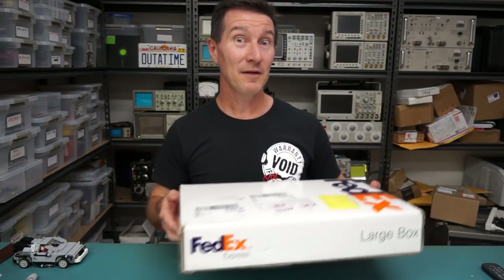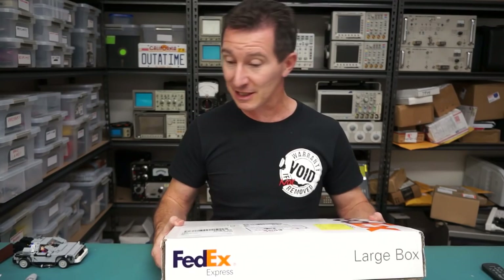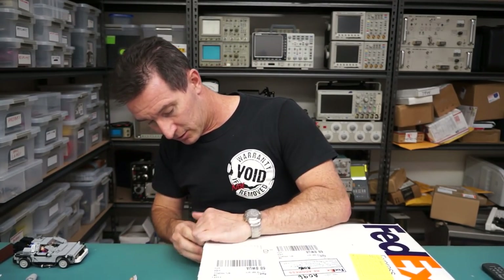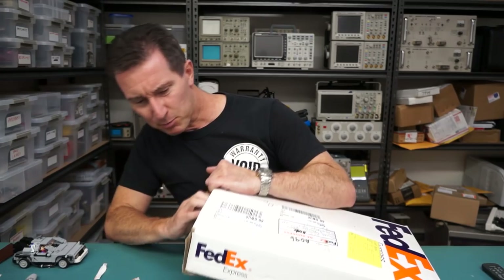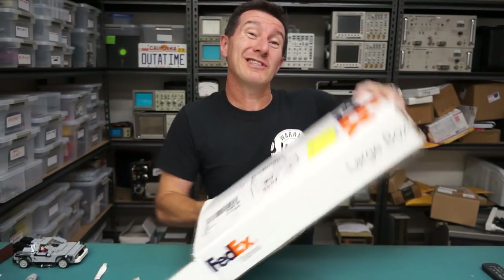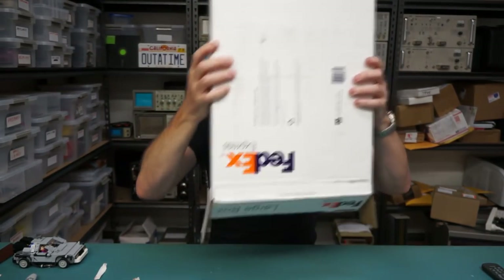Next up we have a FedEx box. This one comes from Alex Wong at Digilent Inc — we all know Digilent, the makers of the FPGA demo boards and everything else. Thank you very much Alex. Fail on the tear strip there — poor design.